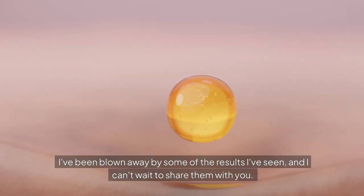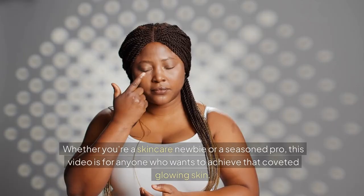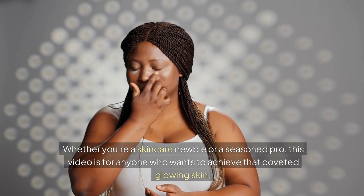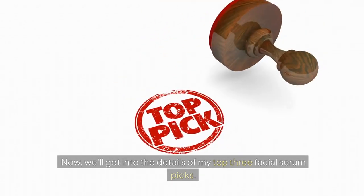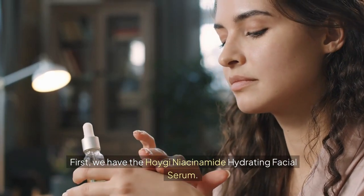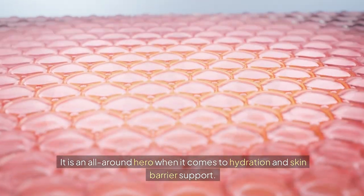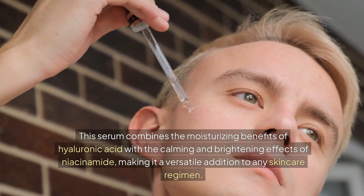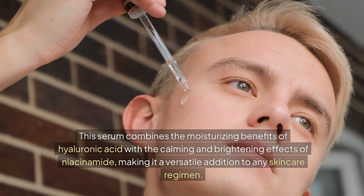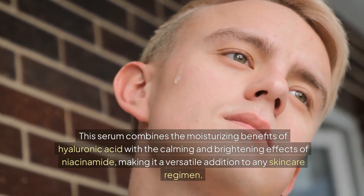I've been blown away by some of the results I've seen, and I can't wait to share them with you. Whether you're a skincare newbie or a seasoned pro, this video is for anyone who wants to achieve that coveted glowing skin. Now, we'll get into the details of my top three facial serum picks. First, we have the Hoige Niacinamide Hydrating Facial Serum — an all-around hero when it comes to hydration and skin barrier support. This serum combines the moisturizing benefits of hyaluronic acid with the calming and brightening effects of niacinamide, making it a versatile addition to any skincare regimen.